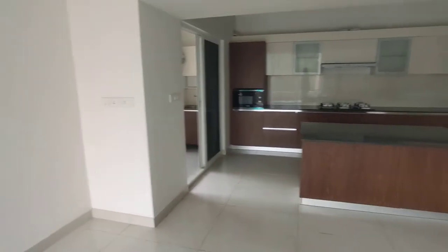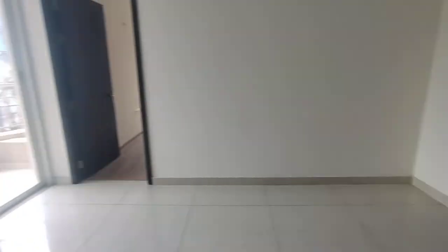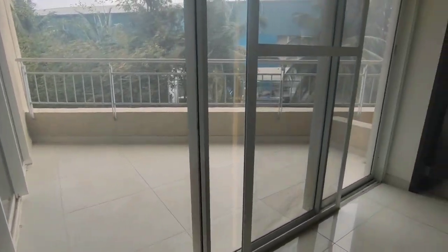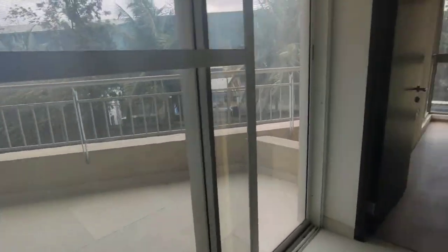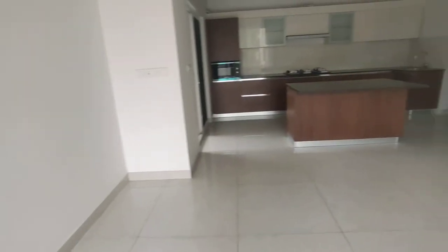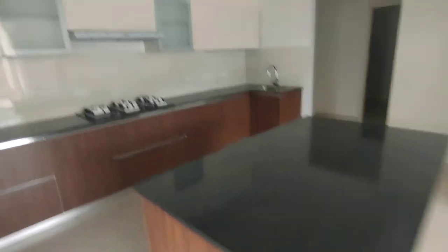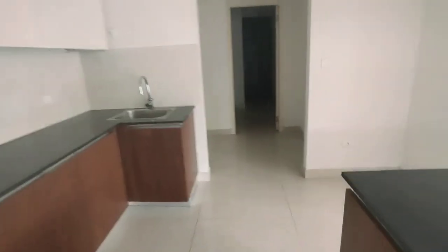The living and dining is so large you could practically play cricket inside the home. The balcony is also generously sized, with 70% soundproof window systems. Moving to the kitchen, you have an island kitchen concept with an L-shaped kitchen area.